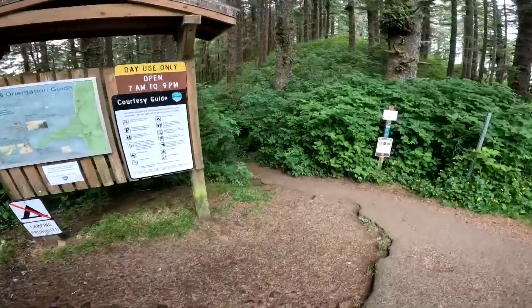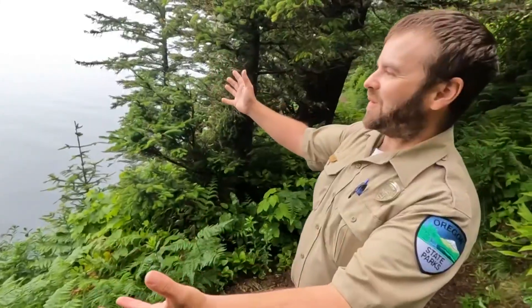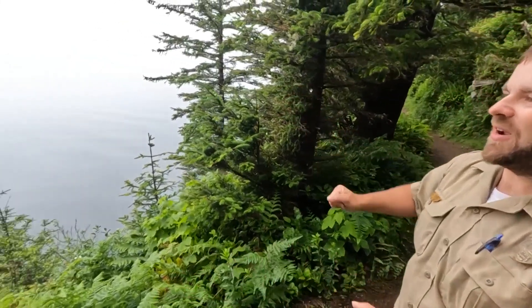Don't be scared away by the fog. Sometimes the fog is at the start of the trail, and by the time you get to the end of the trail you've broken out of the marine layer and you're actually in the sun.